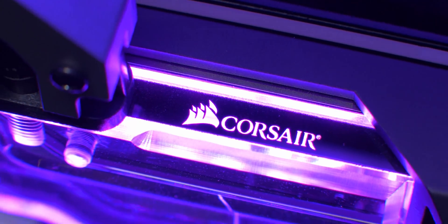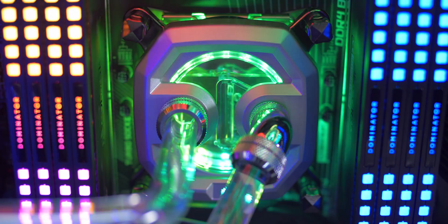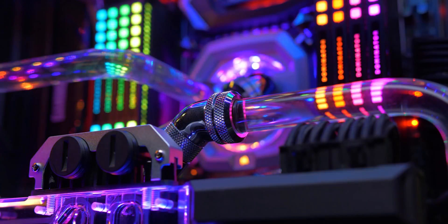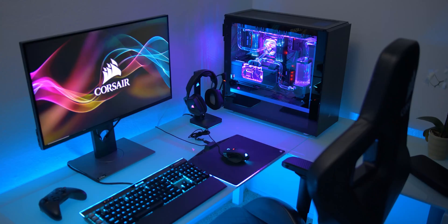The new Hydro X series from Corsair is a full water cooling ecosystem with transparent blocks for RGB goodness and built-in flow indicators, with soft and hard tubing available and a full array of fittings so you can design the perfect loop for you. Hydro X by Corsair — everything's linked below.